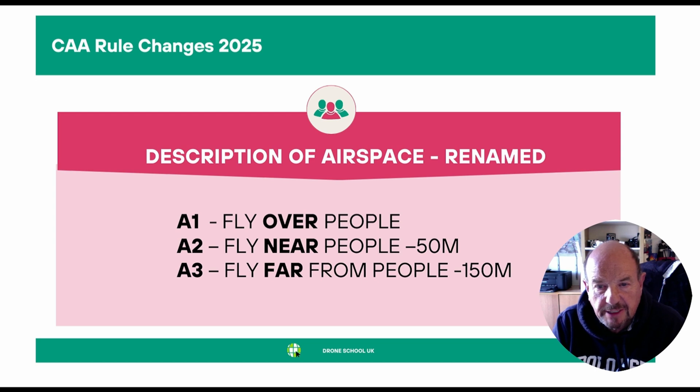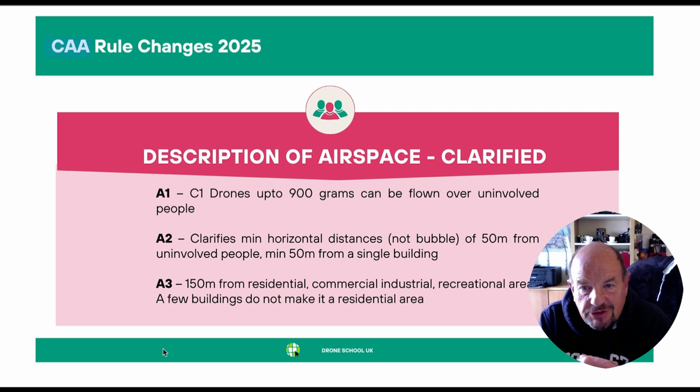The key change is the description of airspace has been renamed. A1 is now flying over people, A2 is flying near people, and A3 is flying far from people — so it's over, near and far. The CAA have also clarified the description of airspace under the A1, A2 and A3 categories.